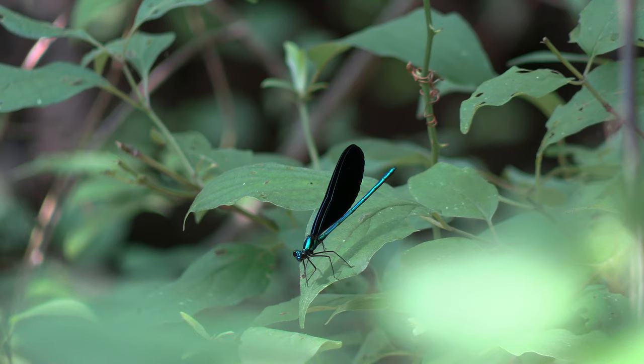Now in flight, these are perfectly adapted aerial predators, chasing down small flies and mosquitoes and things like that, hurtling, catching them in midair, grinding them up and eating them.